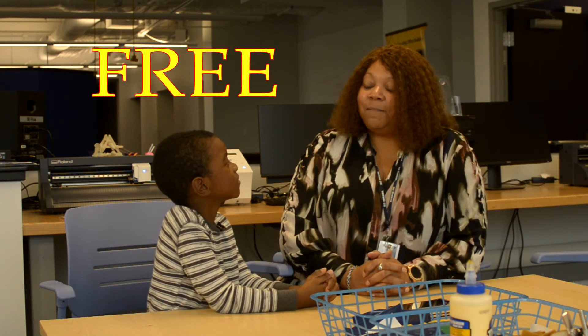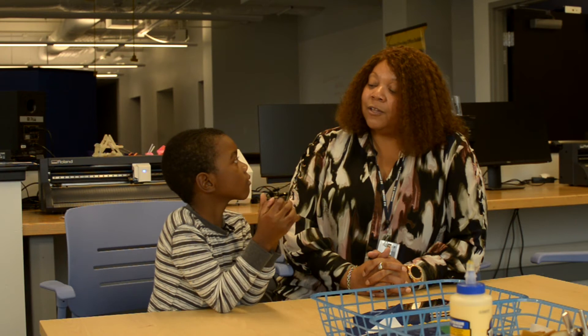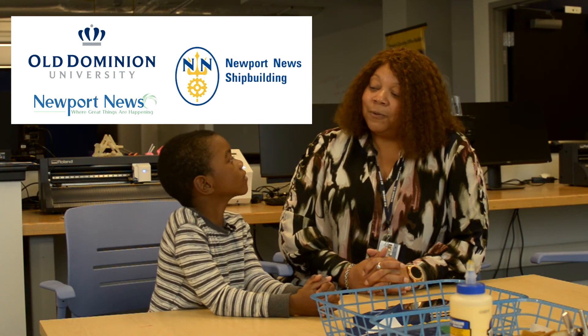That's awesome. How much does it cost? That is such a good question. Right now it's free. It's a community-based center — it's for the community. The industry has pulled together to offer this opportunity for the community to come in and use the facilities. The three primary sponsors for this lab would be Old Dominion University, which is my employer, the city of Newport News, and Newport News Shipbuilding.